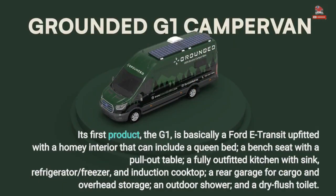Its first product, the G1, is basically a Ford E-Transit upfitted with a homey interior that can include a queen bed, a bench seat with a pull-out table, a fully outfitted kitchen with sink, refrigerator/freezer, an induction cooktop, a rear garage for cargo and overhead storage, and an outdoor shower.